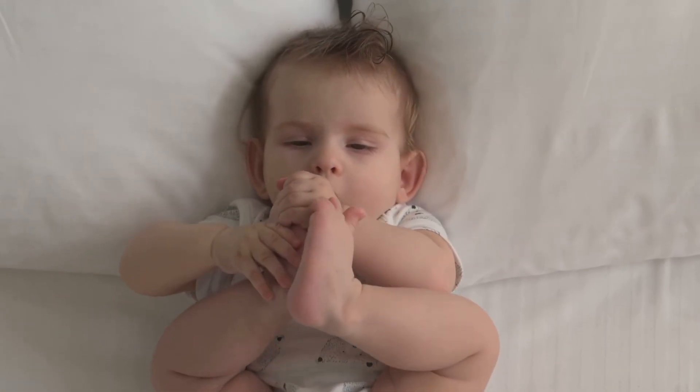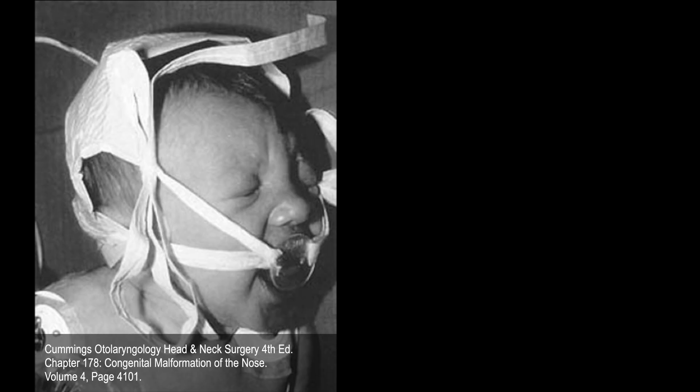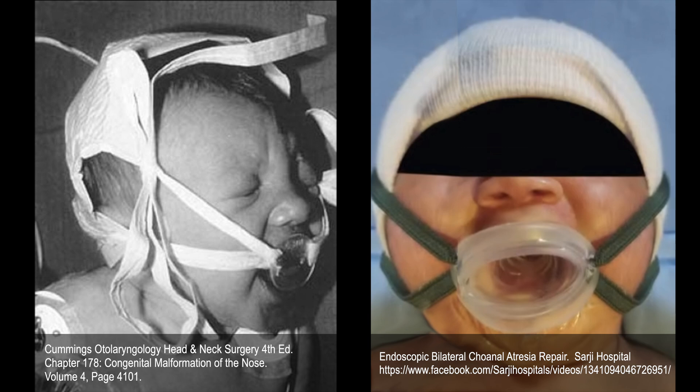Beyond addressing the nasal obstruction, a device can be made to help babies breathe orally. Known as a McGovern nipple, it can be created from an appropriately sized pacifier and/or bottle nipple. The main thing is that the nipple opening must be large enough for air passage after the tip is cut off with scissors.